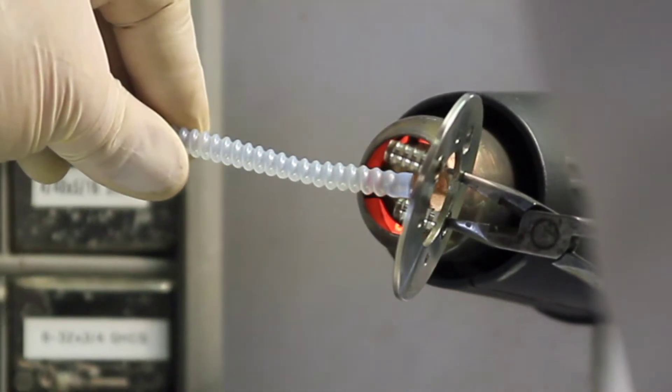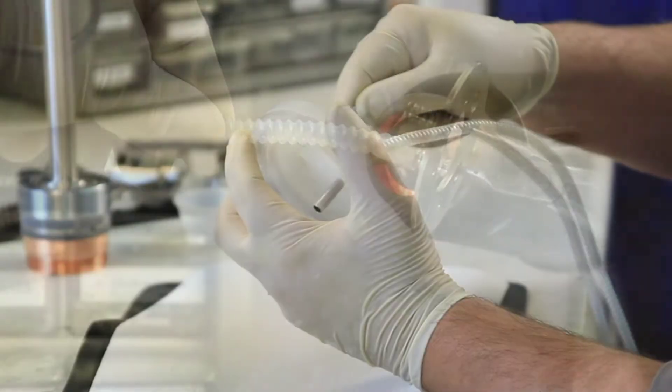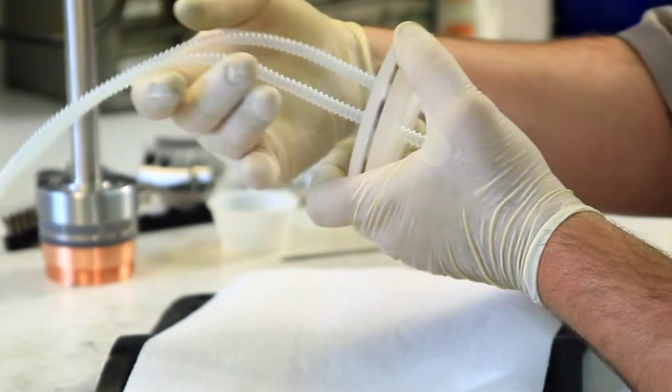Vacuum and water seals are carefully installed and hardware tightened to the proper torque specifications as all components are assembled and prepared for final leak test and magnet mapping.